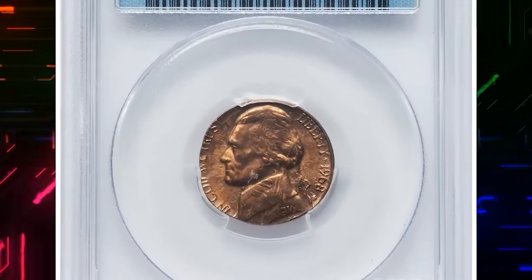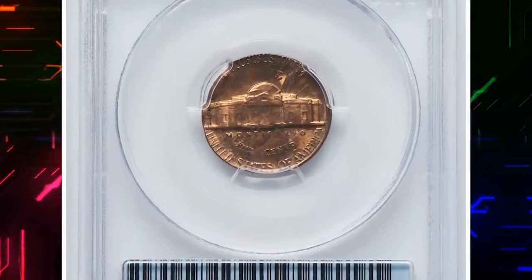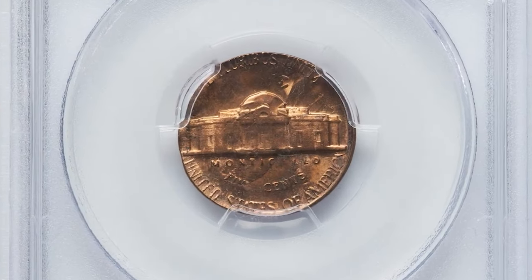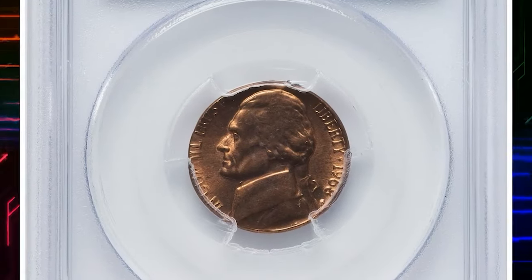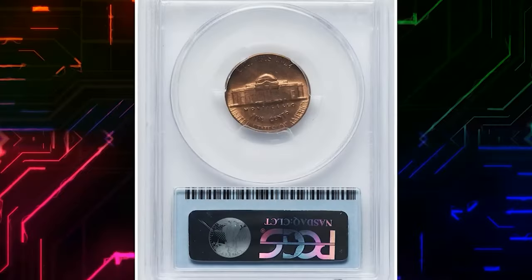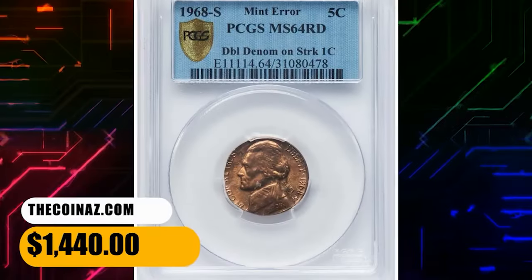This lot includes a set of two 1968-S error nickels. The first is mint state 64 red and is struck on a Lincoln cent — a so-called double denomination coin. The second is mint state 65 red, struck on a cent planchet. This lot fetched the sum of $1,440.